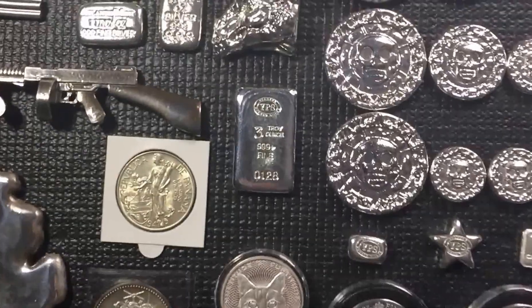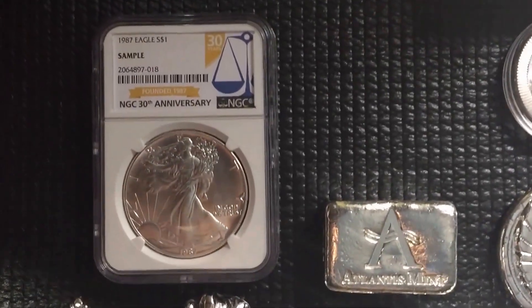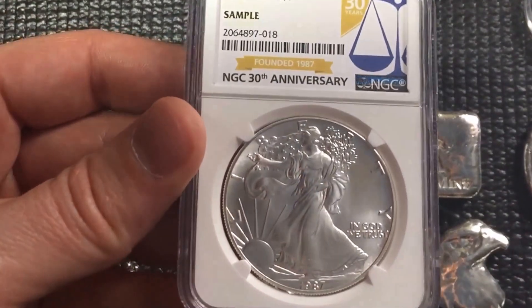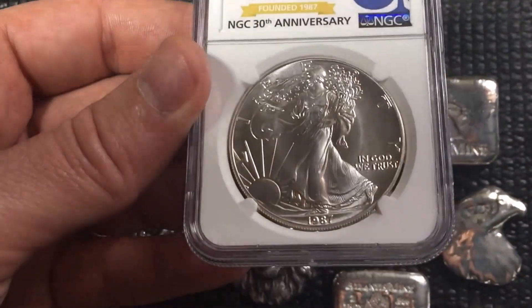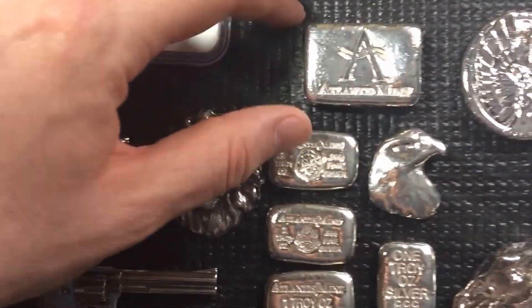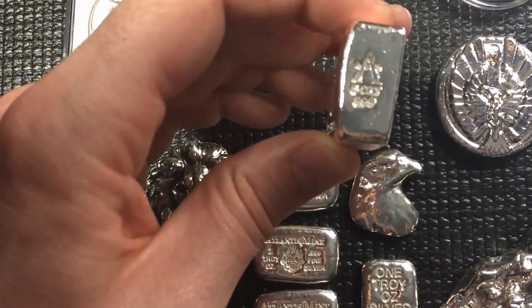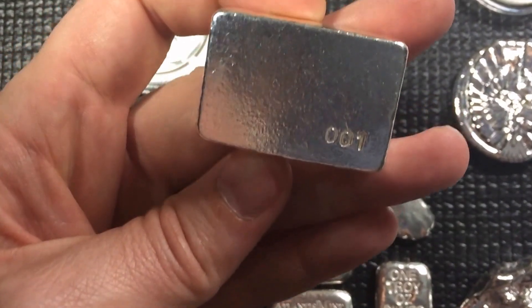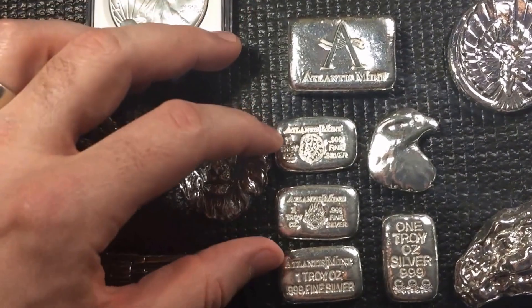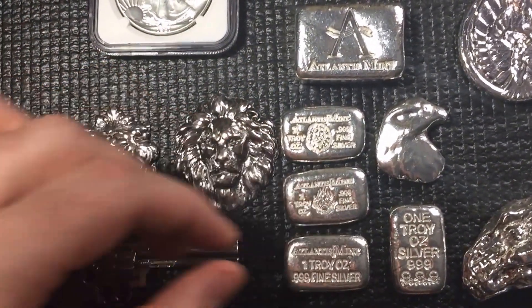I'm just going to start on one end and work my way around. Starting here, I have my winning from Coin Couch — my NGC 30th Anniversary 1987 Eagle. I was really happy to get that. Over here you can see my Atlantis Mint five-ounce anniversary bar. I was really happy with this one. I got number one — if you didn't catch my video — out of 250 of those. I also picked up some random pieces from them; I do enjoy their silver and I'll pick some up from time to time.